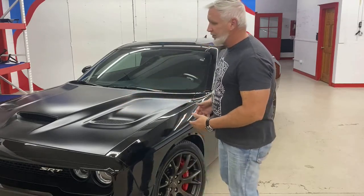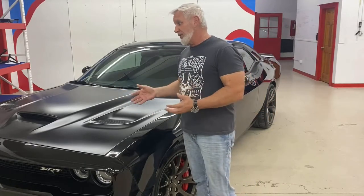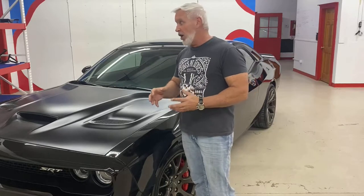What we ended up doing on this vehicle — typically a two-stage paint correction would have taken roughly 20 to 25 man hours. This one in particular, we ended up spending about 45 hours. We had to remove the existing coating first, which took about 15 hours to get all of it off the car, and then we did a two-stage correction after that.